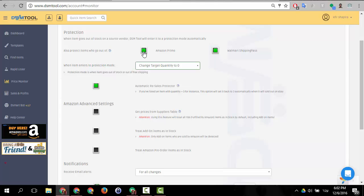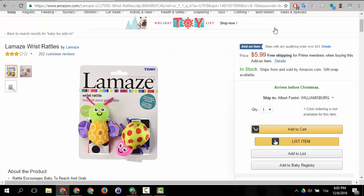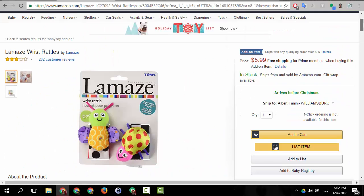If you want to only sell prime items, you should use that protection — you mark it with a green light. You can also choose that when items go out of prime, if you're selling non-prime items, it will not do anything or set them out of stock. In my account I work mostly with prime items, so let's assume we're working with prime protection. What will happen is that any item that isn't prime would go out of stock immediately. Add-on items are not prime — you don't see any prime marking on them.